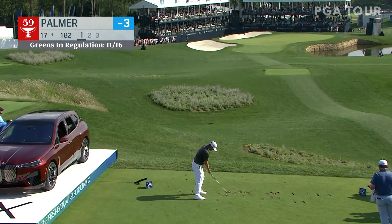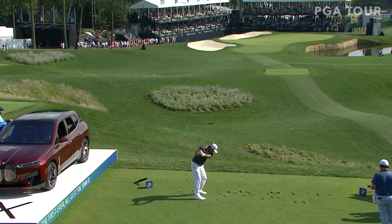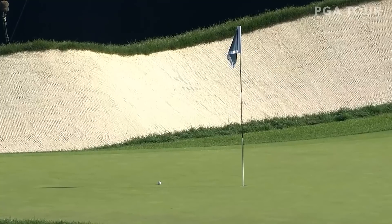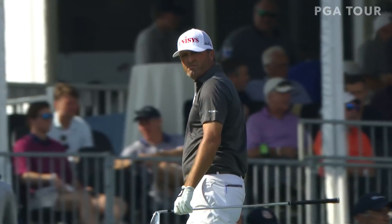The FedEx Cup standings — Bryson is currently down to 59th. Funny story: he said the other day he changed all the shafts in his clubs this week. His caddy said to him, 'What's the worst that could happen?' He said, 'You could finish 69th or 70th.' That's a darn good chat right there.